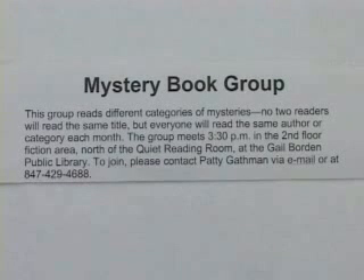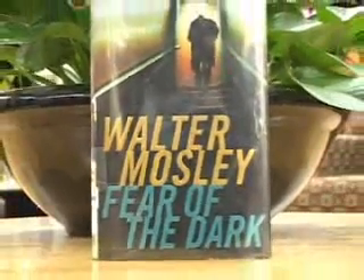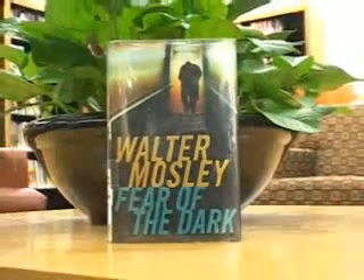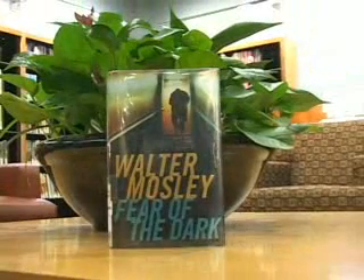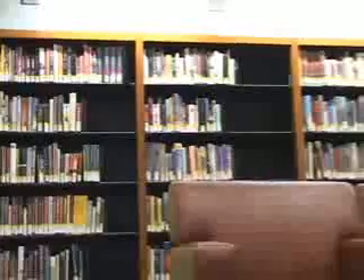Our next library stop is for our mystery book group. They meet the fourth Tuesday of every month. We started it in September as part of our ongoing idea that we wanted to do more for readers. After all, libraries are about books to begin with. The mystery group is a little bit different in that we don't study a particular book every month.